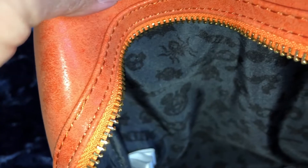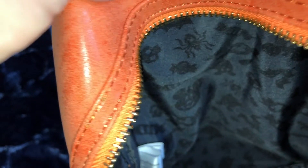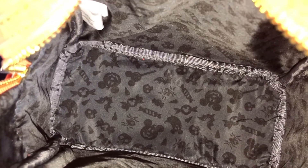Opening up the interior of this bag, you have an adorable Halloween print inside with spiders, Mickey jack-o-lanterns, candy skulls, bats, and more — so cute. There are no interior pockets; it's just that super cute print inside. Overall, I think this bag is just adorable.